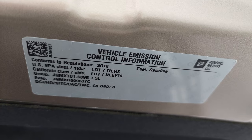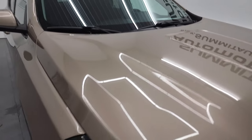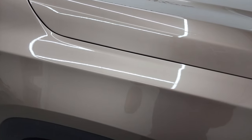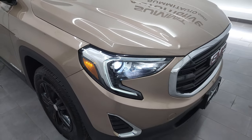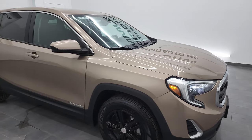I did just want to show one last thing on this Terrain — the Coppertino color. It's got a lot of metal flake in it. It's really an interesting color, looks really good. It's kind of like a mocha, almost caramel looking color to it. I just thought it was an interesting color and wanted to show you the metal flake in it.